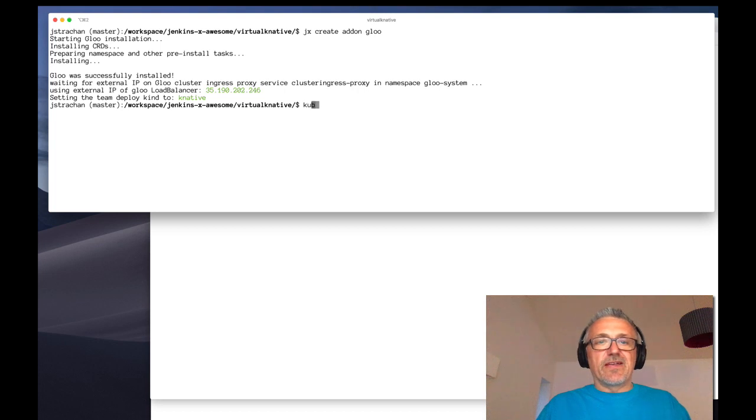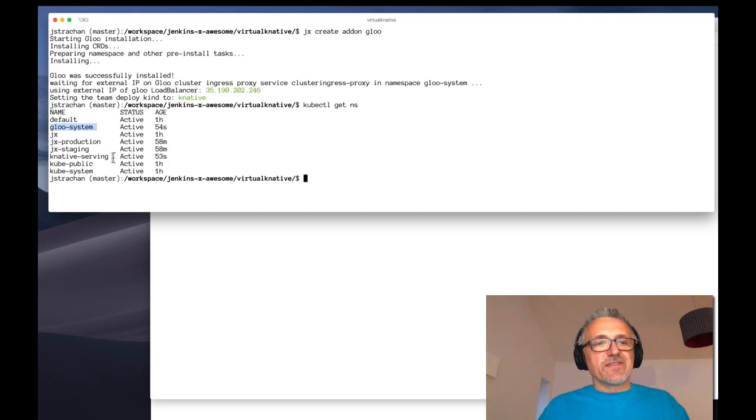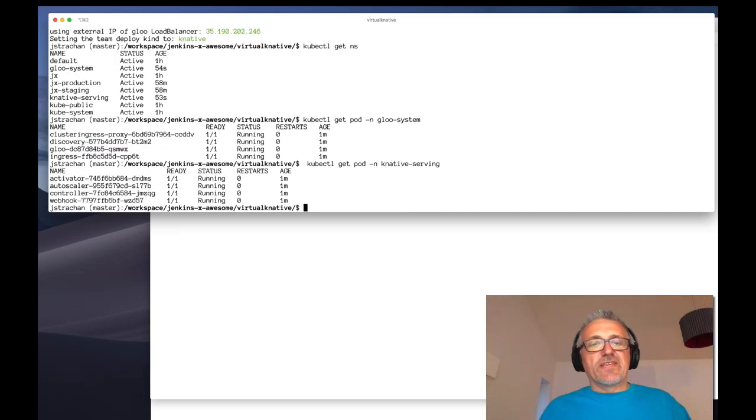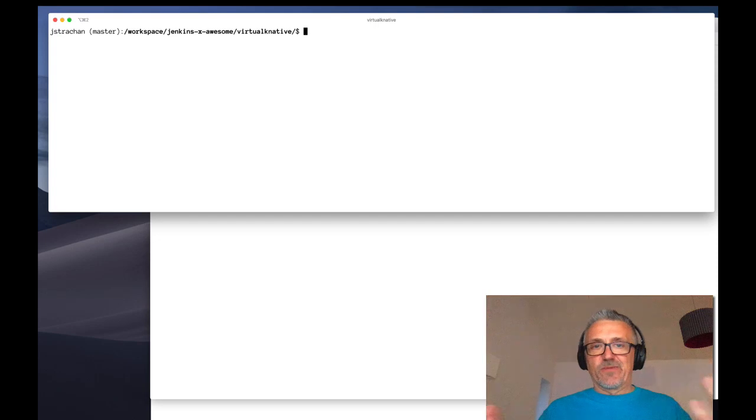If I show you what's happened — if I do `kubectl get namespace`, we'll see we've got two new namespaces: one called `gloo-system` and one called `knative-serve`. If I do `kubectl get pod` in the `gloo-system`, we'll see Gloo has installed four pods. And if I do `kubectl get pods` in the `knative-serving` namespace, we'll see Knative Serve has installed four pods. So we have eight little controllers running — they're all fairly small Go applications. It's spun up pretty quickly, and now we have Knative Serve installed using Gloo and we're ready to build Knative applications in this Kubernetes cluster.